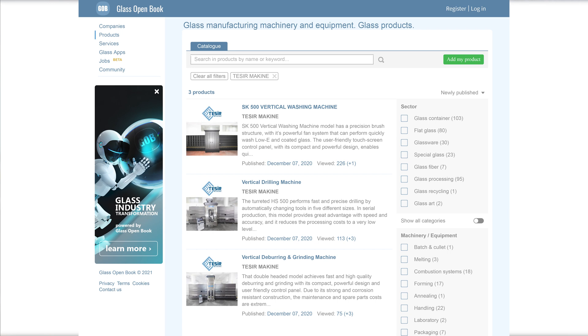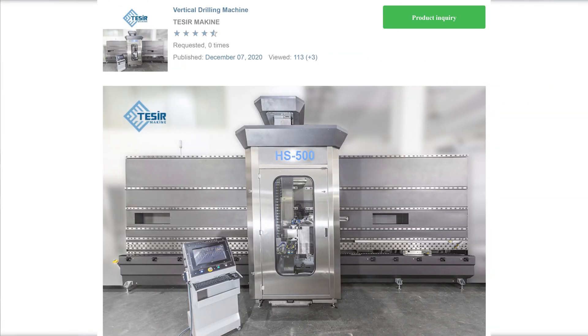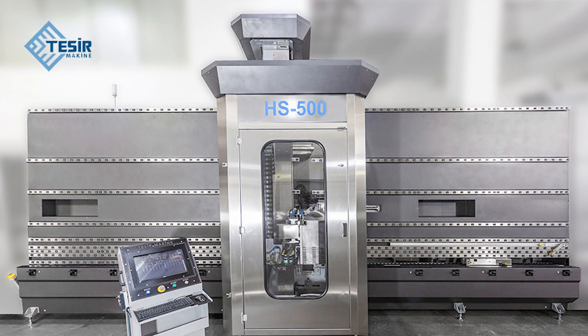Hello Glass Industry, it's Mark from Glass Open Book, and I know that there are those of you who love glass processing machinery, so this video is for you. Recently, the Turkish company Teziya Makine has added three glass processing machines, one of which is a vertical drilling machine called HS500.